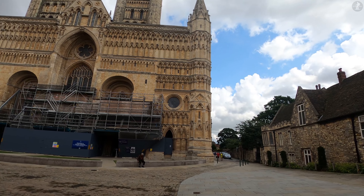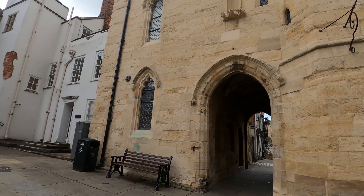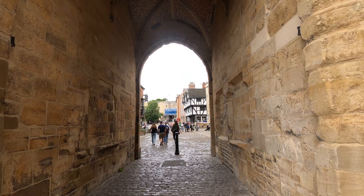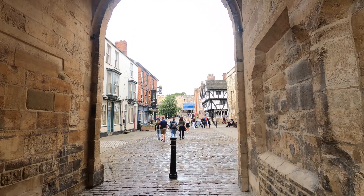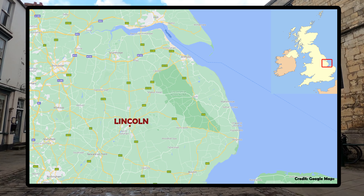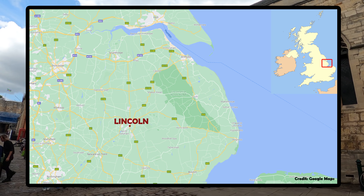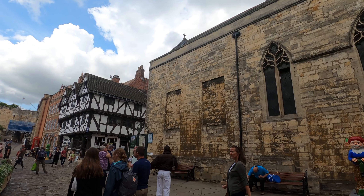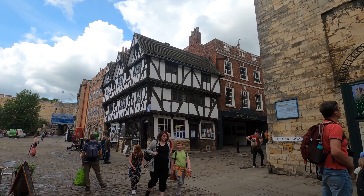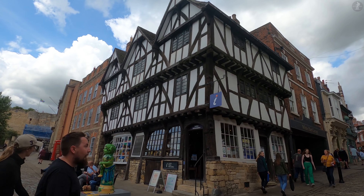We'll now make our way away from Lincoln Cathedral and towards the city's equally historic castle, which stands opposite the grand religious building. As we walk through the 14th-century Exchequer Gate out of the cathedral close, Lincoln sits right at the heart of Lincolnshire, England's second largest county, which stretches far across a mostly flat landscape in the eastern Midlands. Lincoln is the county town of Lincolnshire, and by far and away the most historic place in the county, packed to the brim with so much history that we certainly won't be able to cover it all on this walk.